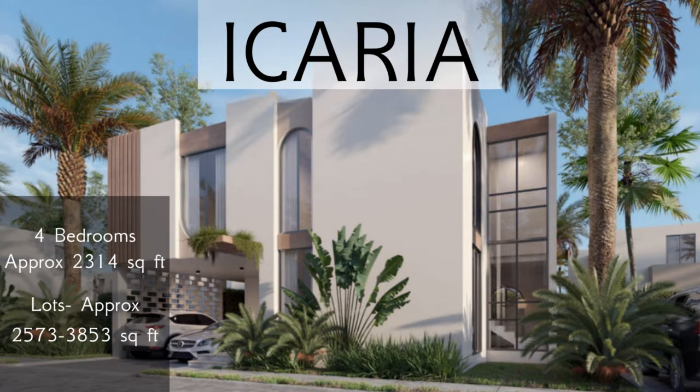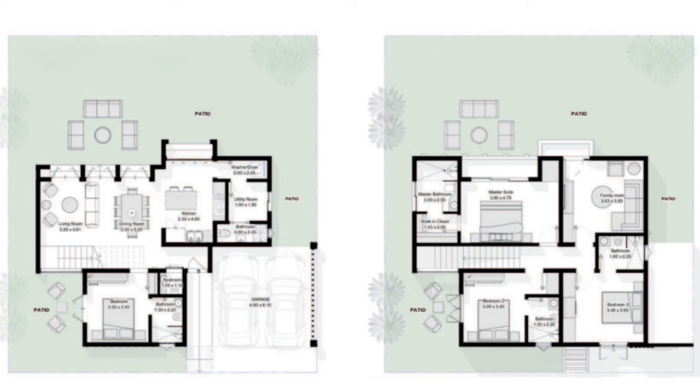Finally we have Icaria, also a four-bedroom villa measuring approximately 2,314 square feet of living space. The lot size ranges between approximately 2,573 and 3,853 square feet. The first floor layout is very much like the Naxos villa, with a kitchen with island and breakfast bar, dining and living area, a guest bathroom, laundry closet, and service or utility room with its own private bathroom. Three sets of glass doors allow lots of natural light and direct access to the yard. There is also one bedroom on this first level with its own private bathroom and direct access to a private portion of the yard. Parking for two vehicles, one of them covered.